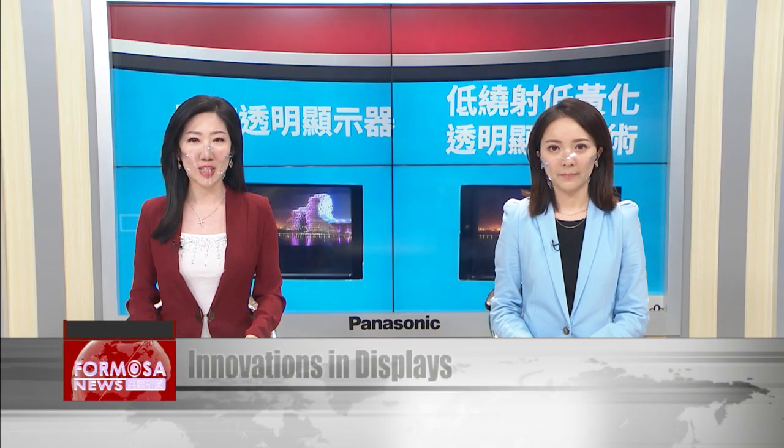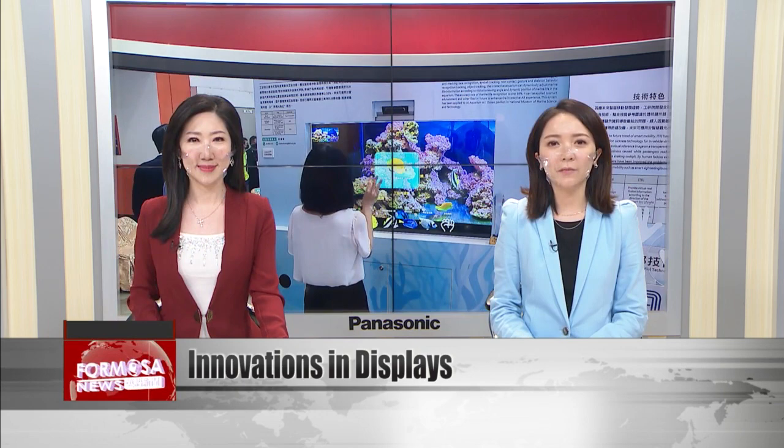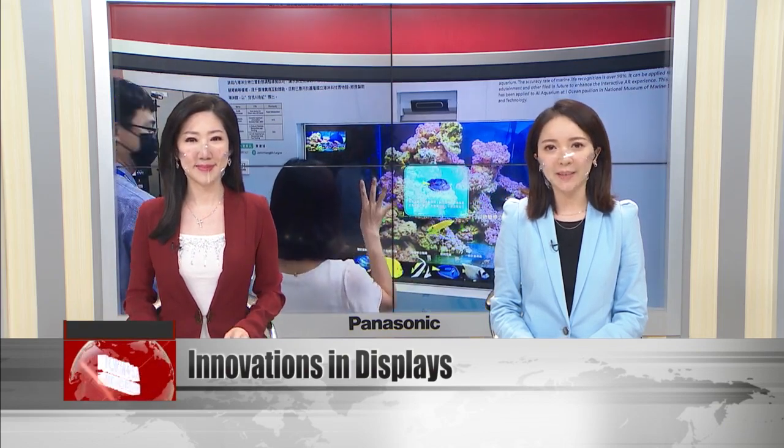The 2022 Touch Taiwan trade show is underway, featuring the latest technologies in Taiwan's panel industry. The Industrial Technology Research Institute and industry players are showcasing 35 innovative applications, one of them being a smart fish tank that can help aquarium visitors identify the different marine creatures that they see.